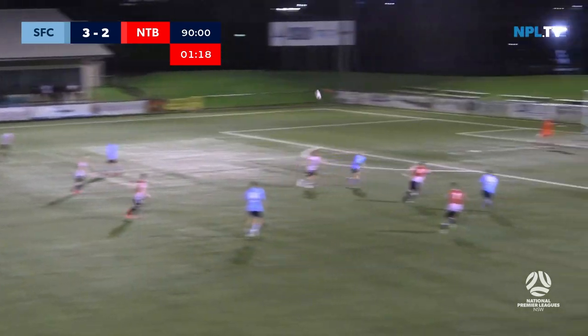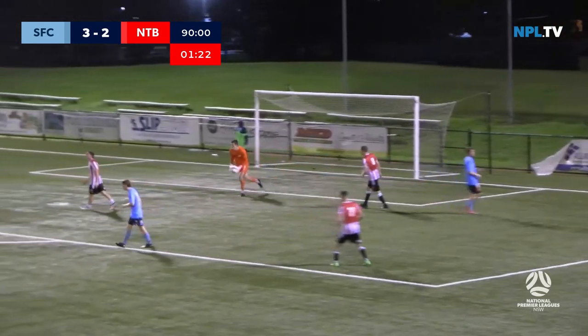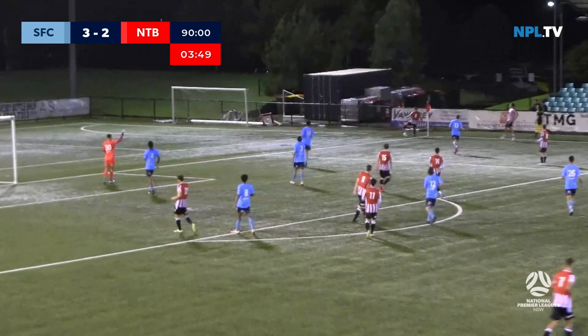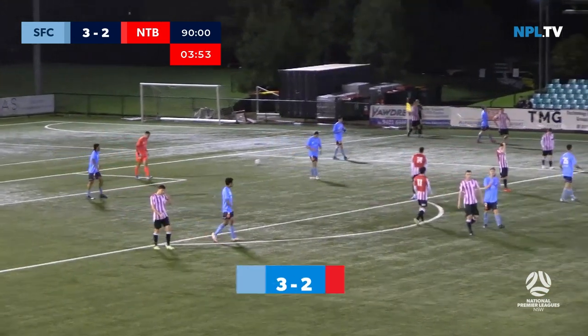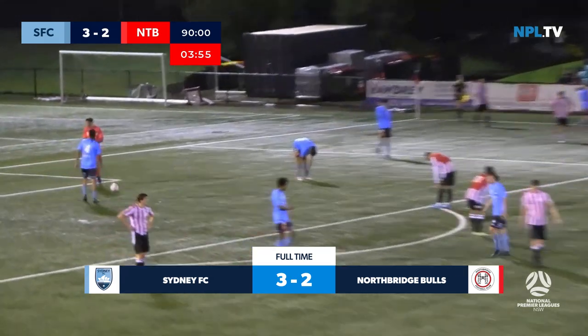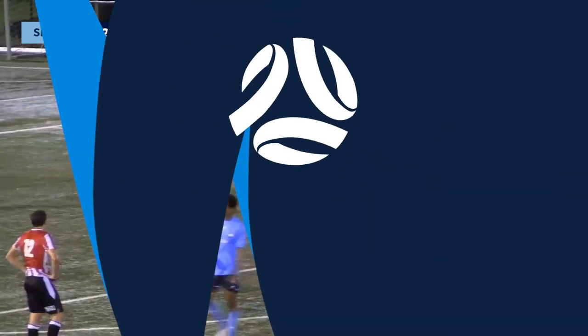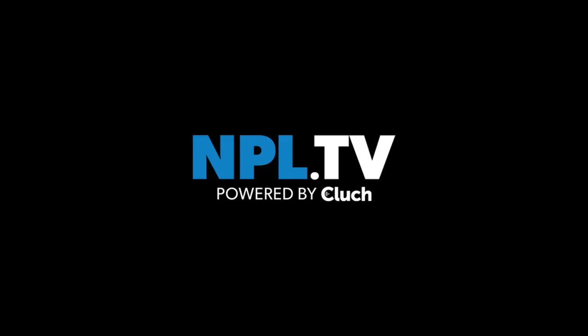Nathan Grimaldi again, so strong, ball over the top. Sydney can finish it here, but Gibson straight into the palms — can't be brought under control. And that is full time here at Ellington Sports Centre. An entertaining game, a five-goal thriller full of everything — goals, comebacks, spectacular goals — and it goes the way of Sydney FC.